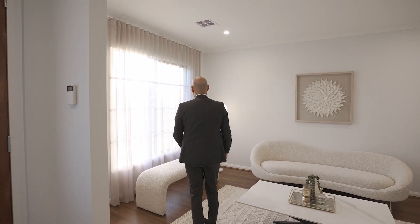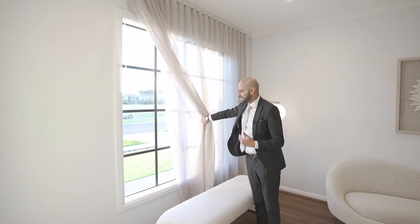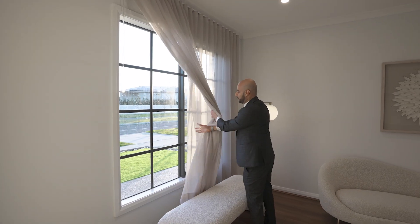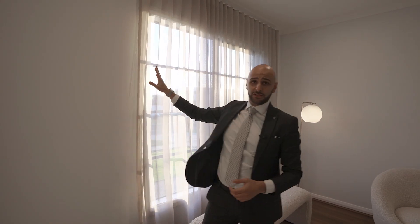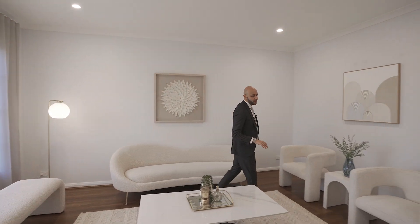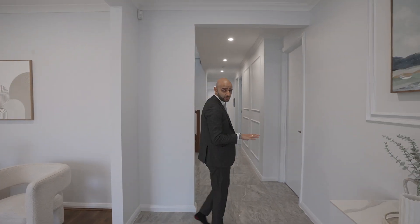The first living area has very nice French provincial style windows. I'll open up the curtain to give a bit of an idea of what that looks like. You've got sheer curtains — this is the first of the three living areas in the home. The configuration of the property is certainly impressive also.